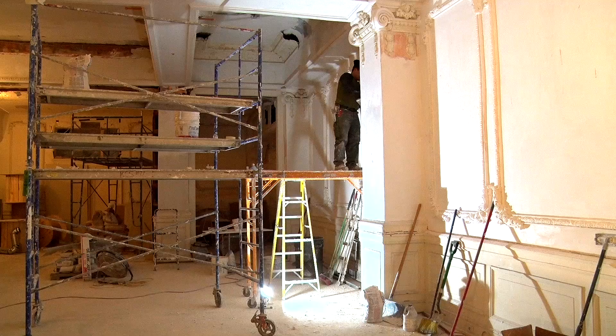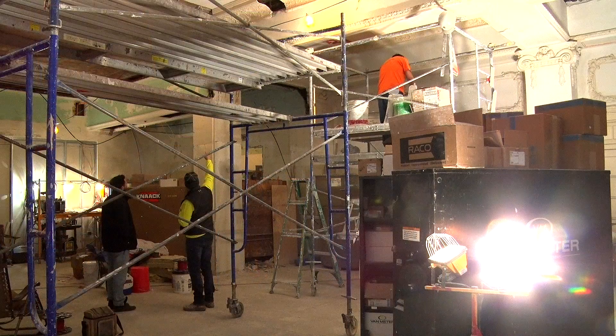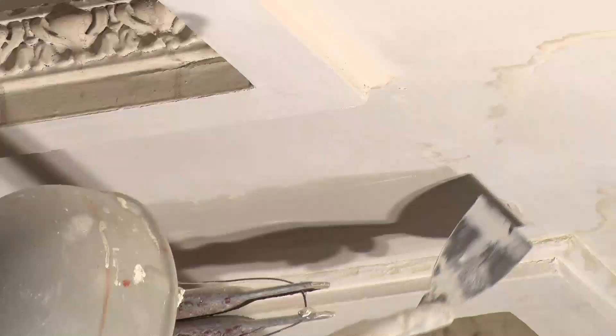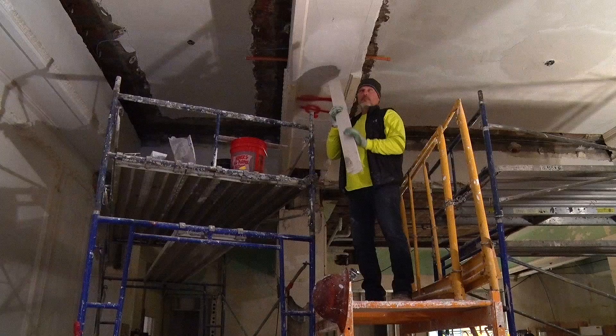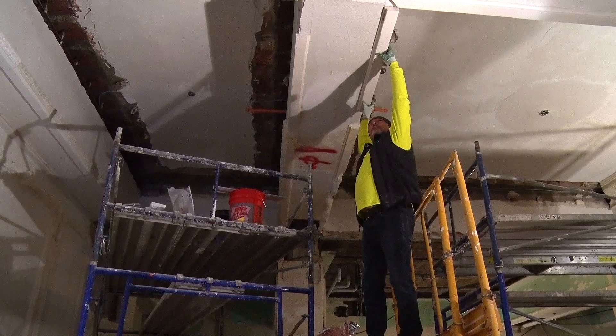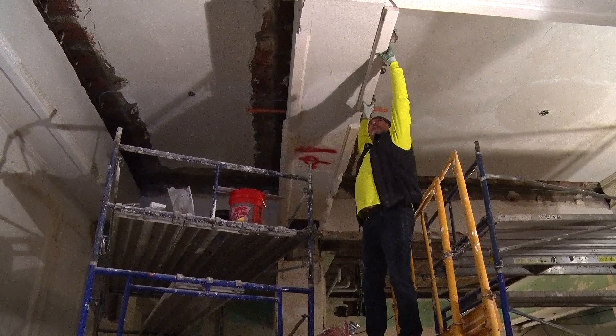We knew that if you just scrape off 30 years of neglect, this thing is going to be amazing. This is a great building. I know that when this building is finished, it's going to actually change the future of downtown business in Newton. It's that important of a building. When it's finally done, it'll stun everyone.